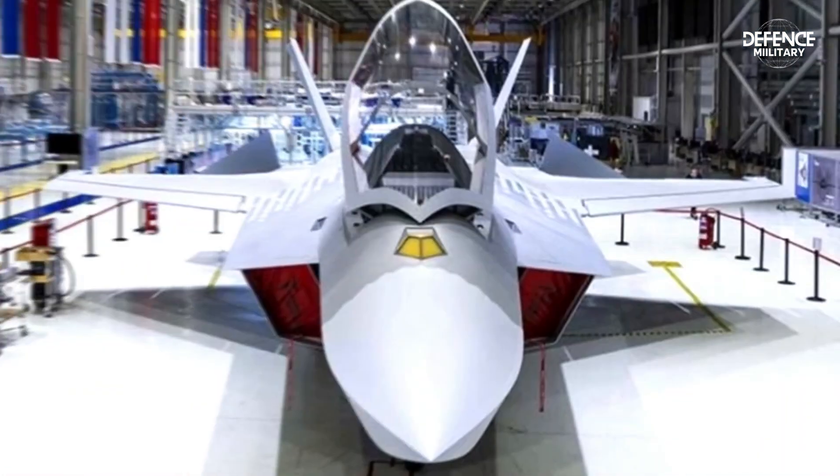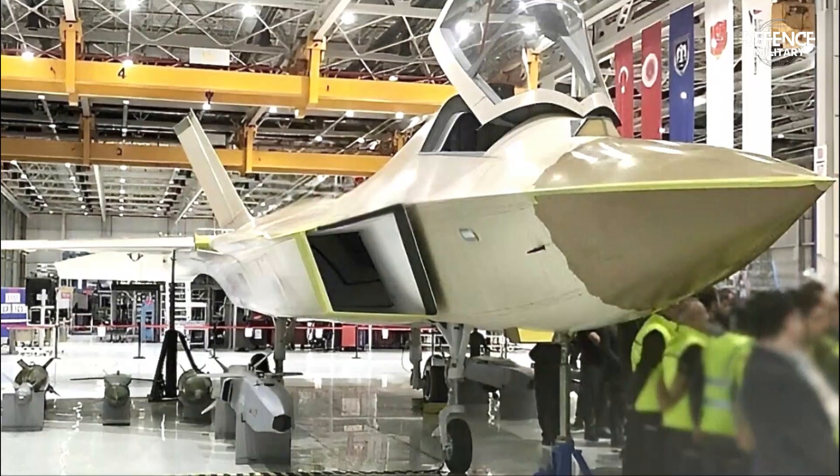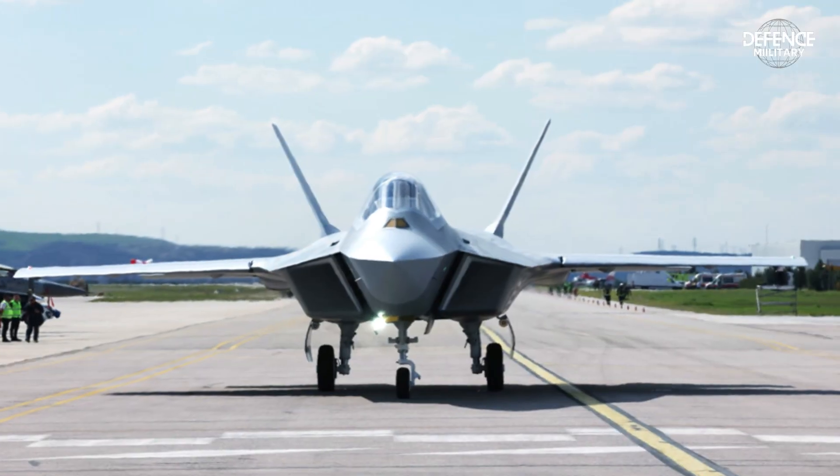In keeping with NATO regulations and Turkey's operational needs, the KAAN will be equipped with more sophisticated and contemporary technology. The KAAN fighter's specifications are as follows.